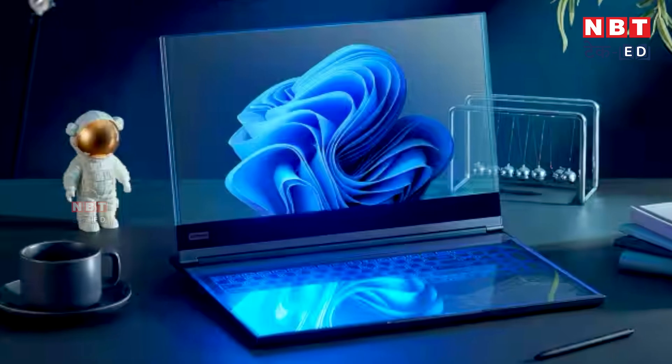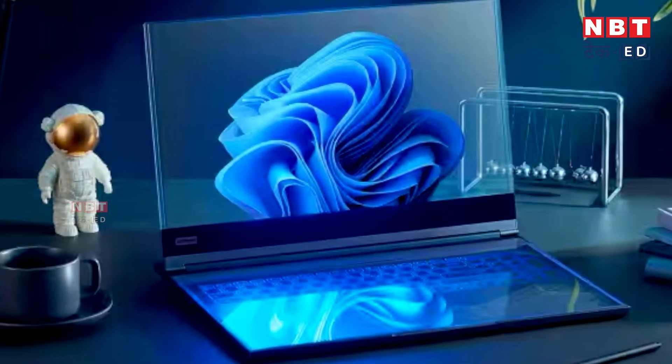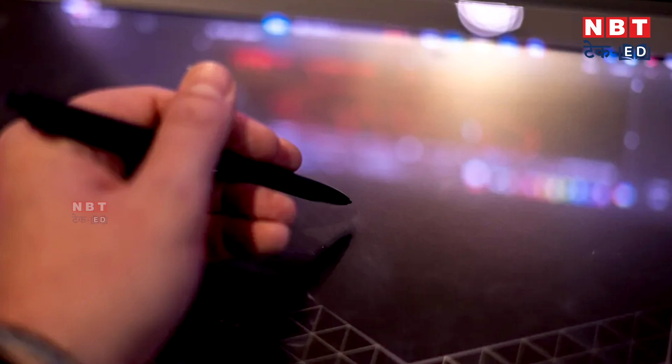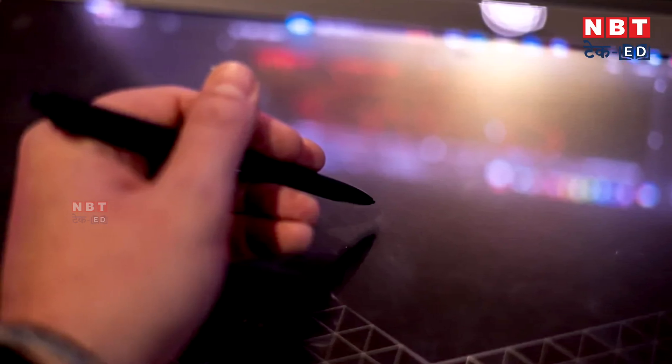The company's transparent laptop design is particularly going to be very useful for artists and architects. They will be able to do sketching easily on it. Creators who do drawings on a daily basis or use high quality graphics will also find this very beneficial.